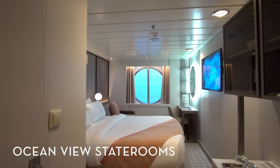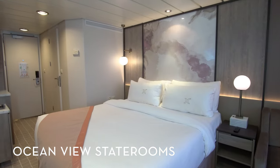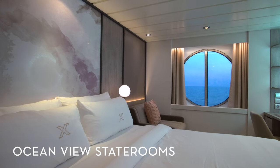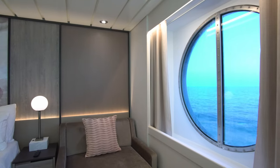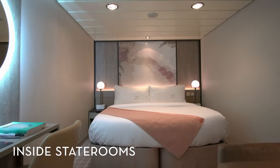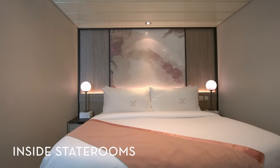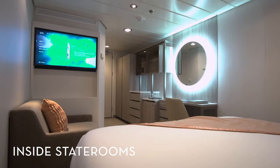Admire stunning sea vistas during a stay in our ocean view staterooms, which come with a king-sized cashmere mattress, exhale bedding, plenty of storage space, and premium bath products. Enjoy an escape at sea in our inside staterooms — well-appointed staterooms with ample living space, a comfortable sitting area, and a flat-screen TV.